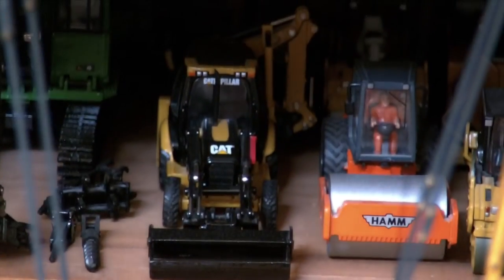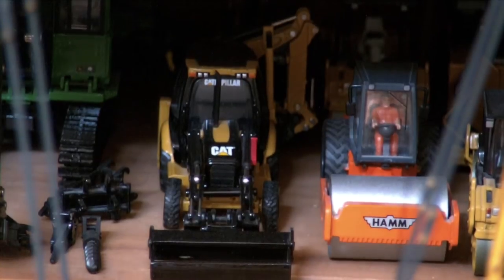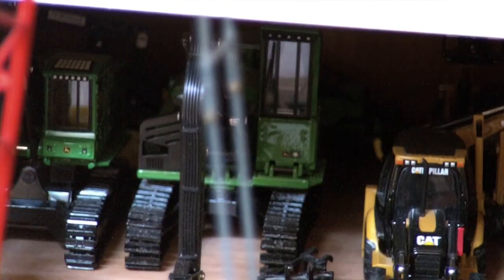Next to that is the Caterpillar backhoe — I think it's a 460. And then behind that is a Cat telehandler. Right there you have a John Deere 2954D log loader. Next to that is the 959K Feller Buncher. And then behind both of those and the Feller Buncher is a 748H log skidder.